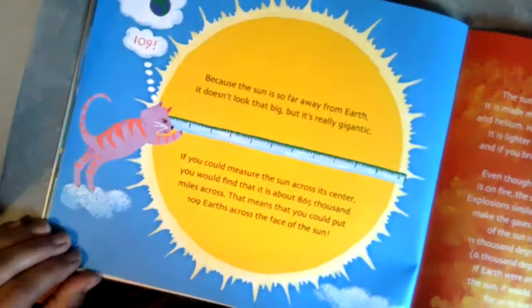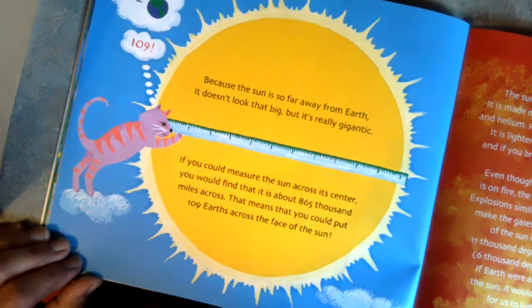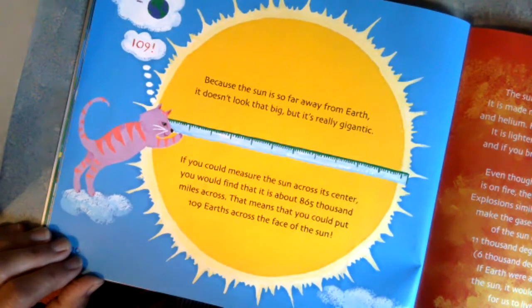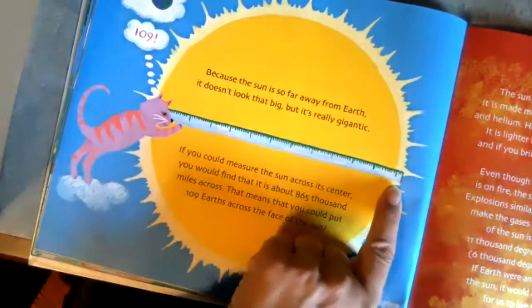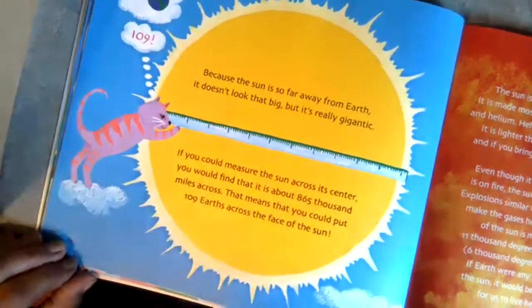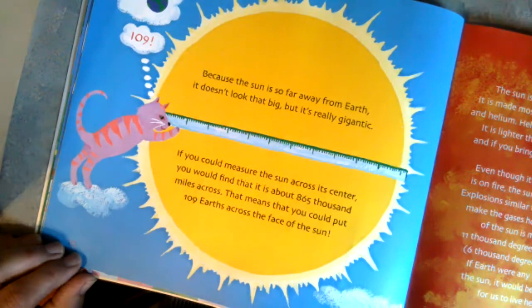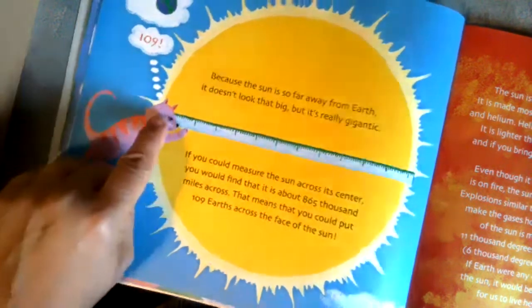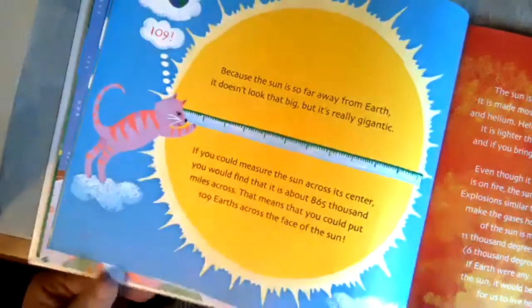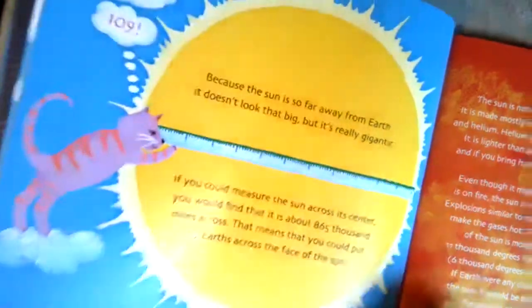Because the sun is so far away from earth, it doesn't look that big, but really it's gigantic. If you could measure the sun across its center, you would find that it is about 865,000 miles across. That means that you could put 109 earths all the way across the center of the sun. Wow, that's really big.